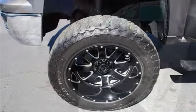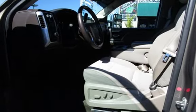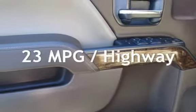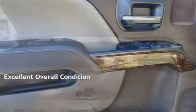This Chevrolet has less than 61,000 miles on the odometer. Estimated fuel economy for this vehicle is 16 miles per gallon in the city and 23 miles per gallon on the highway. This vehicle is in excellent overall condition.